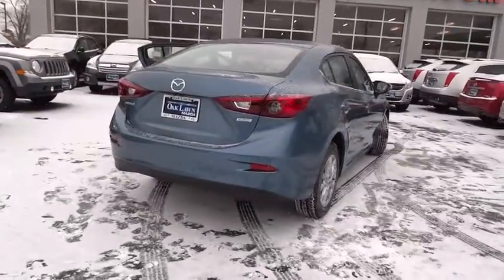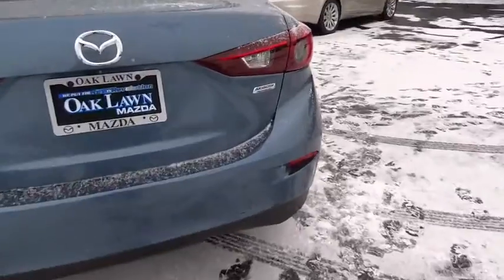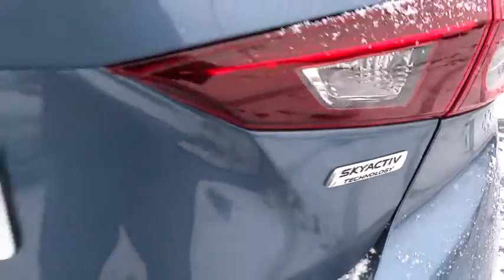Day-night rear view mirror, cloth seat trim, body color door handles, engine immobilizer, four-piece floor mat set, power rear window sunshade, low tire pressure warning.